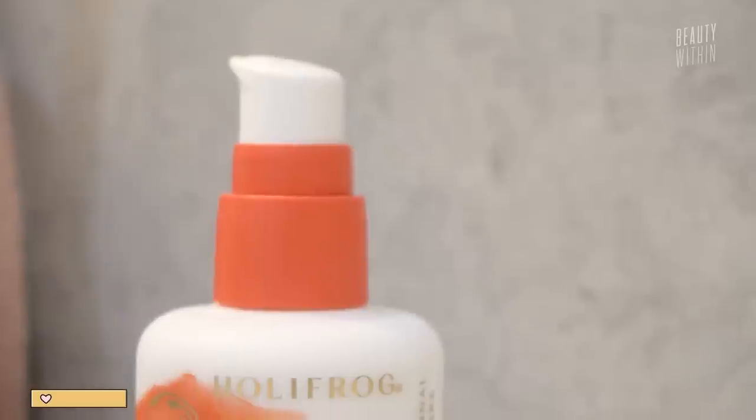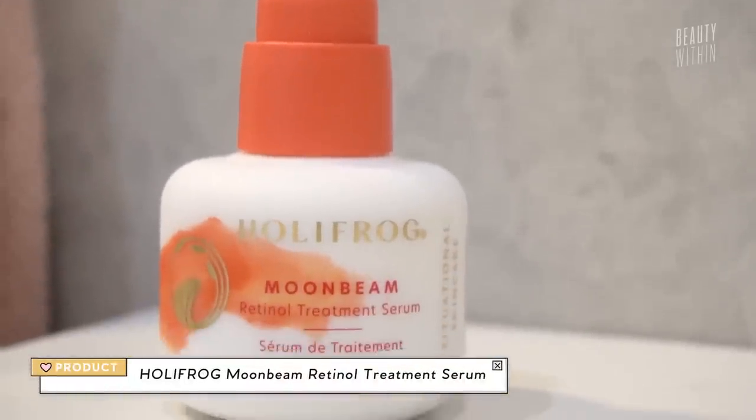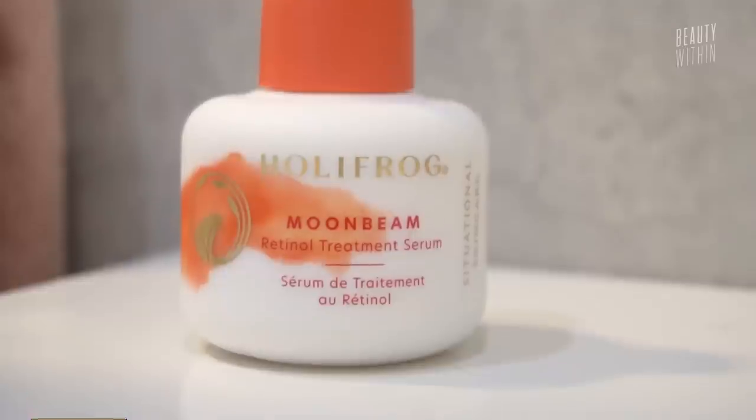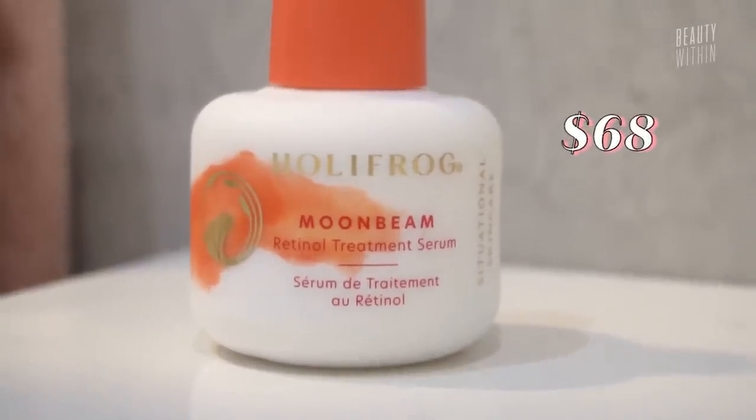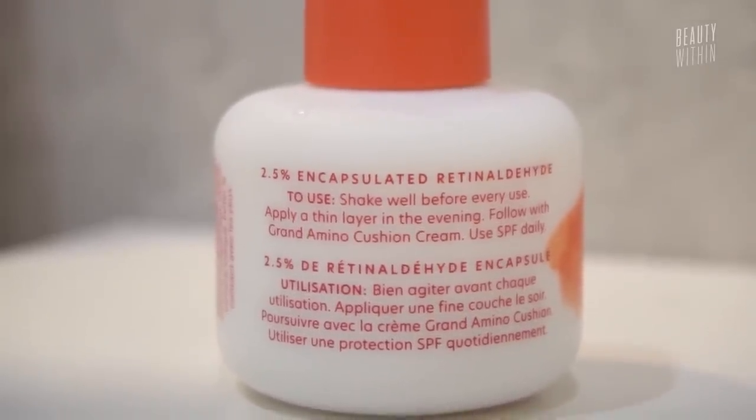We haven't heard from Paula's Choice for a while! Let us know what you think. Next, we have a serum from Holly Frog. Holly Frog is really interesting as a brand — I don't quite know how to wrap my head around it, but this is the Moonbeam Retinol Treatment Serum with 2.5% encapsulated retinal, otherwise known as retinaldehyde.